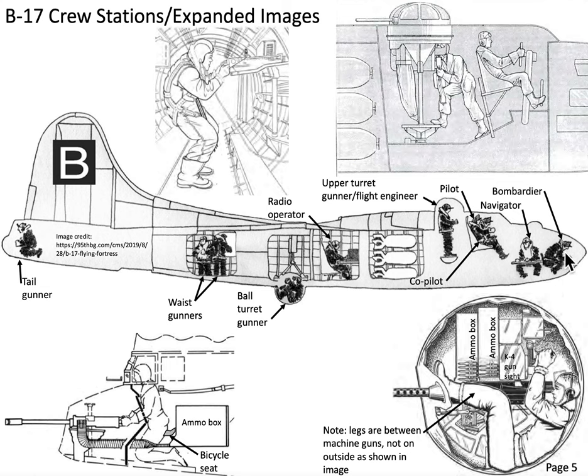Just behind the bombardier is the navigator, who is responsible for determining the position of the airplane and providing information to the pilot on the correct heading to get to the target and to come back home. His table faces the left side of the airplane, and on the right side there are instruments including a compass and a drift meter.